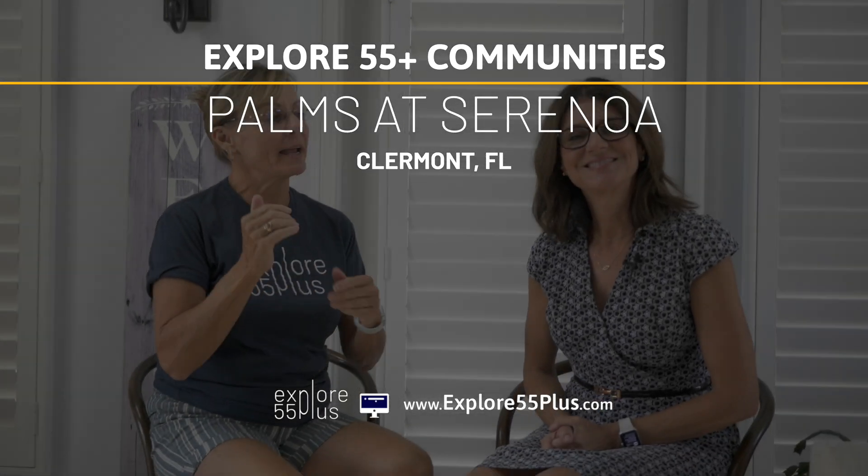Hi everybody, I am here with Mary and today we're going to go over Palms of Serenoa. We're going to look at the overview of the area, talk about the community itself — how many homes, what style homes they have, type of amenities — and we're going to pull through and see those amenities as well as prices, HOAs, and pricing of the homes.